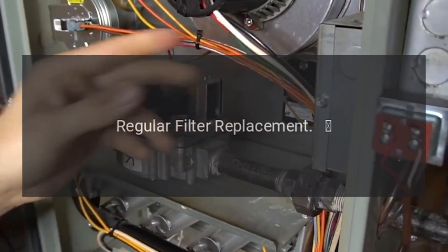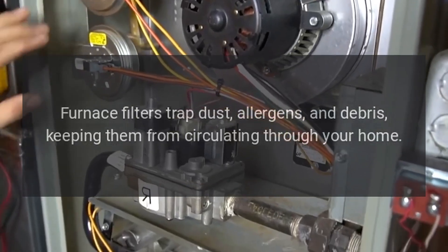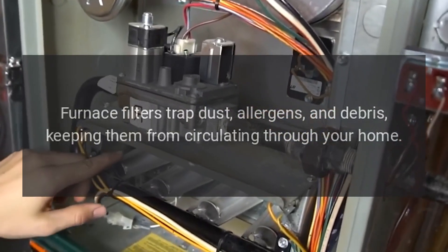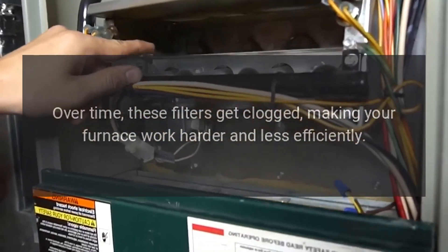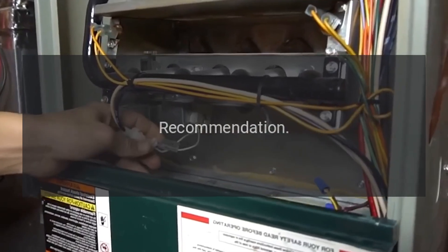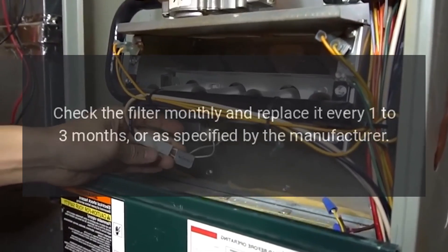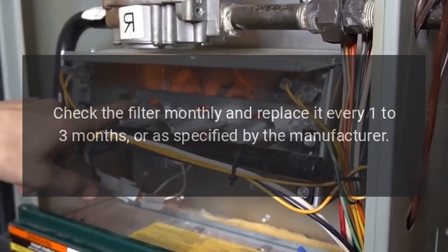1. Regular filter replacement. Furnace filters trap dust, allergens, and debris, keeping them from circulating through your home. Over time, these filters get clogged, making your furnace work harder and less efficiently. Recommendation: Check the filter monthly and replace it every 1 to 3 months, or as specified by the manufacturer.